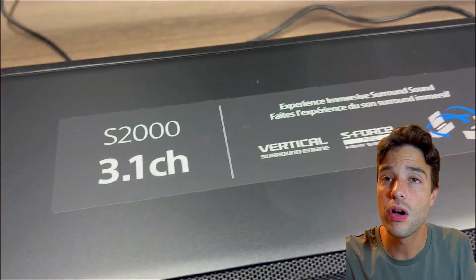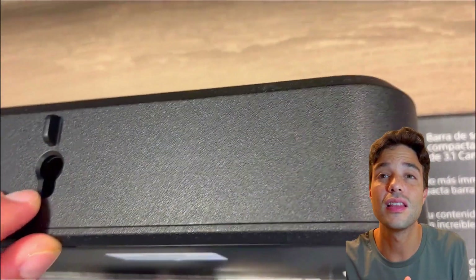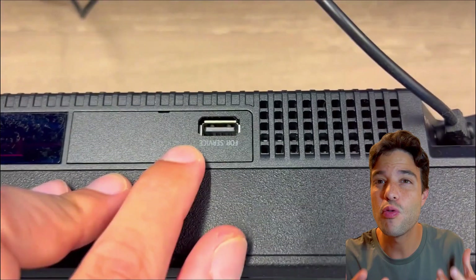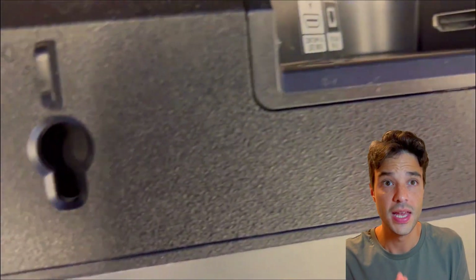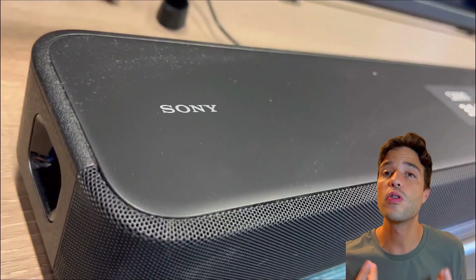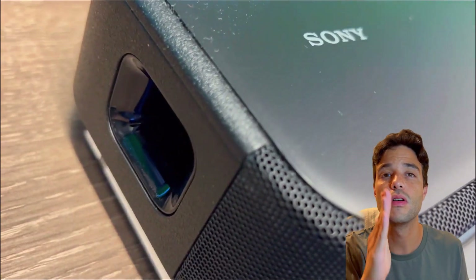The HT-S2000 has a more balanced and neutral sound profile, which means it reproduces the audio as it was intended by the creators. It also has a wider and more spacious soundstage, which fills the room with sound and creates a more cinematic experience. The HT-S2000 also has more detailed and clear dialogue, making it easier to follow conversations and the story, and more impressive height effects, which make you feel like you are in the middle of the action.